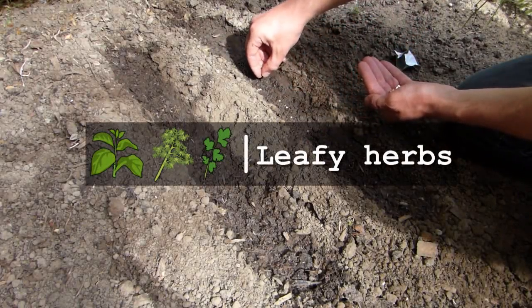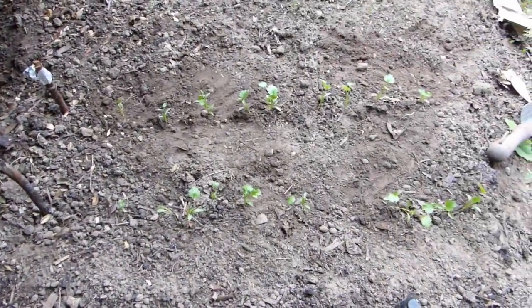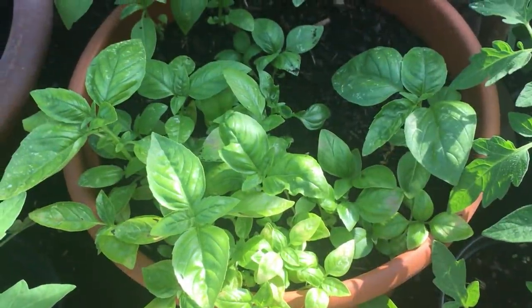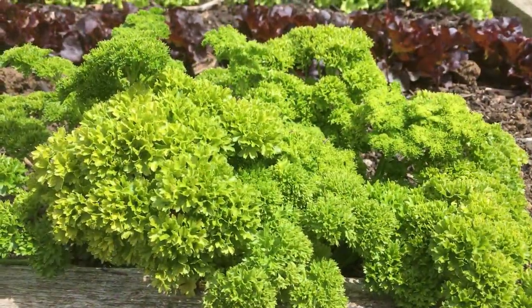Packets of leafy herbs cost a small fortune in the shops, because they are hard to store and don't travel well. But gardeners don't have to worry about any of that and can grow the likes of basil, parsley and cilantro or coriander to harvest fresh as needed.